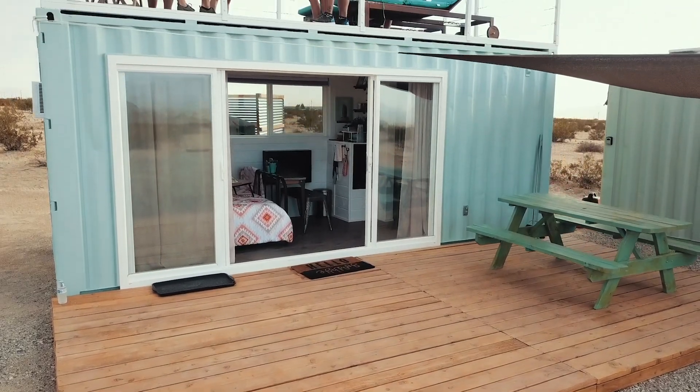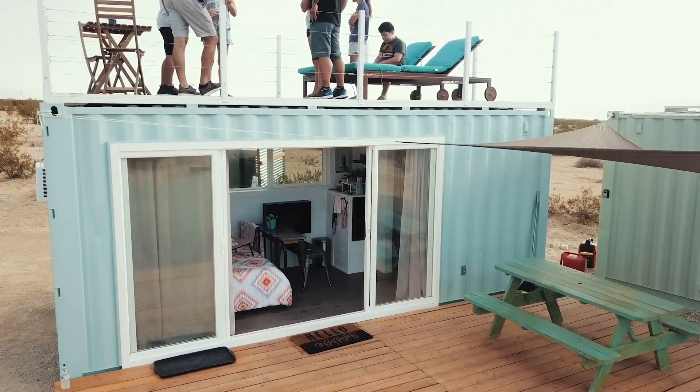This type of unit is great as an Airbnb rental, backyard guest house, or vacation getaway. I really enjoyed being part of this build. Connecting with the owners to customize this unit was a lot of fun. Hope you enjoyed the tour, and we'll see you in our next video.